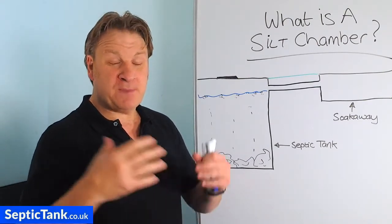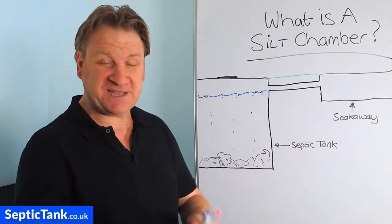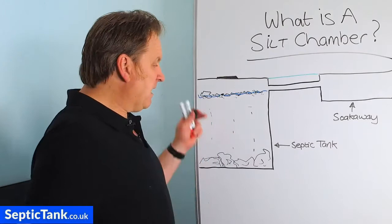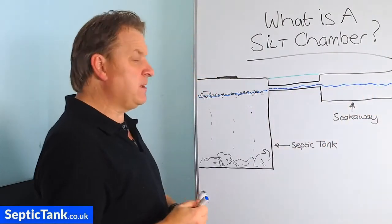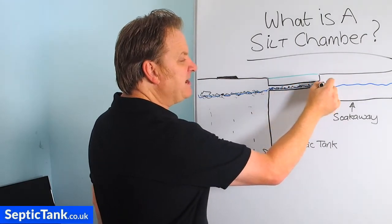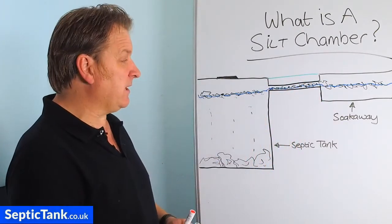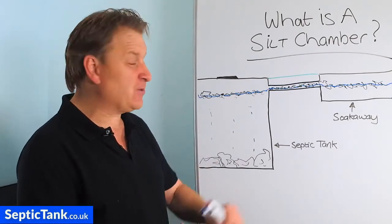Three of the biggest unwanted bits of debris are sanitary towels, baby wipes and nappies. Even responsible septic tank owners sometimes forget and flush them, or guests don't realise you're on a septic tank. These items float on top of the wastewater, and as wastewater leaves the septic tank and flows into the soak away, this debris also leaves through the outlet pipe and ends up in the soak away, where it builds up and causes blockages.